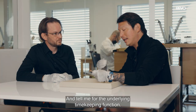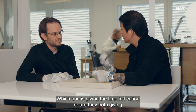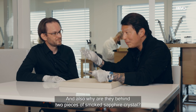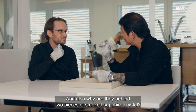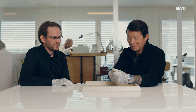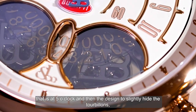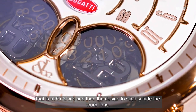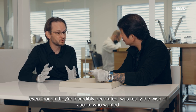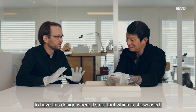Tell me about the two tourbillons for the underlying timekeeping function — which one gives the time indication, and why are they hidden behind smoked sapphire crystal? The tourbillon indicating the time and the minute is at one position, and the second tourbillon is at five o'clock. The design to hide the tourbillons — which are incredibly decorated — is really the will of Jacob, who wanted a design where the chronograph is front and center, not the tourbillons.